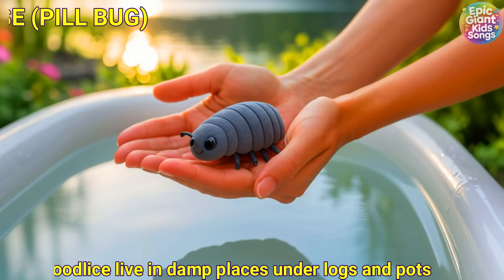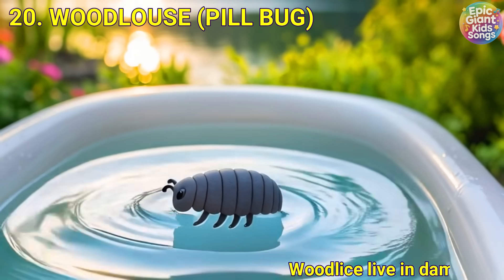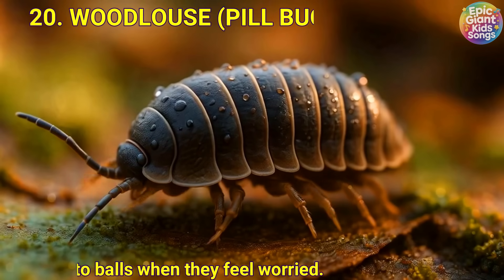Wood louse. Pill bug. Wood lice live in damp places under logs and pots. Some curl into balls when they feel worried.